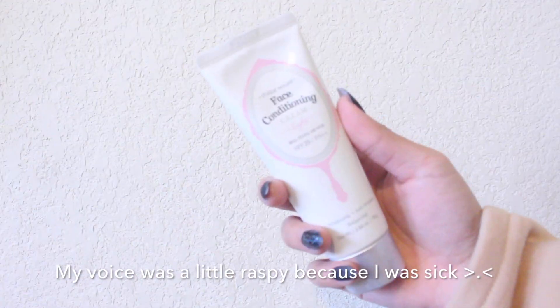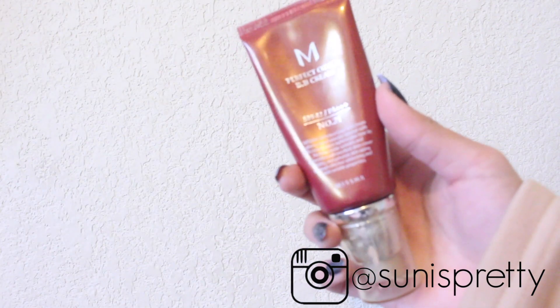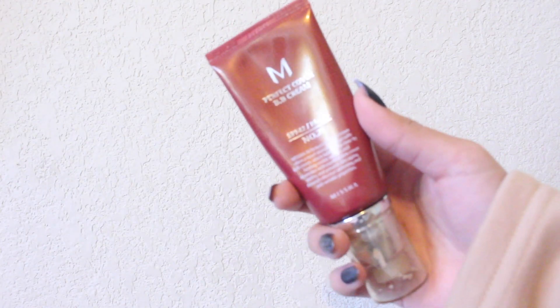Starting off with no makeup, I apply on my face conditioning cream by Etude House and just use it as a primer. I'm taking the Missha BB cream in number 21 and put it on a blending sponge, just applying it on in padding motions.